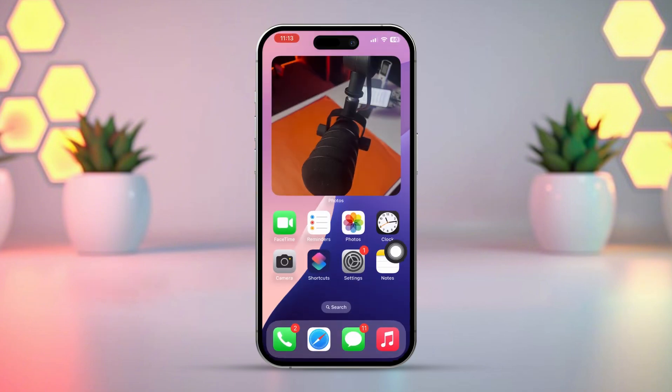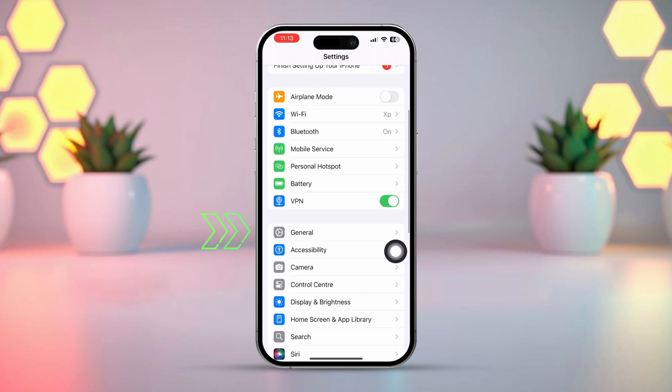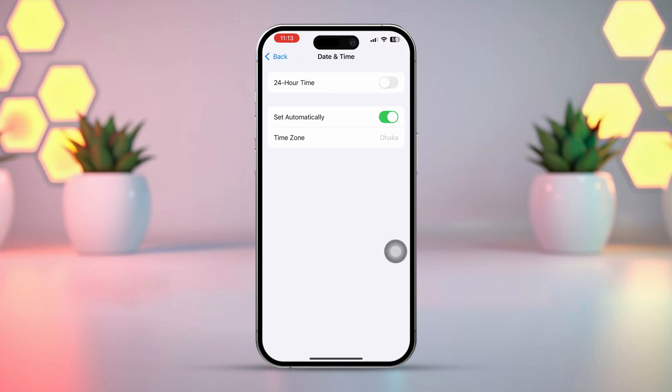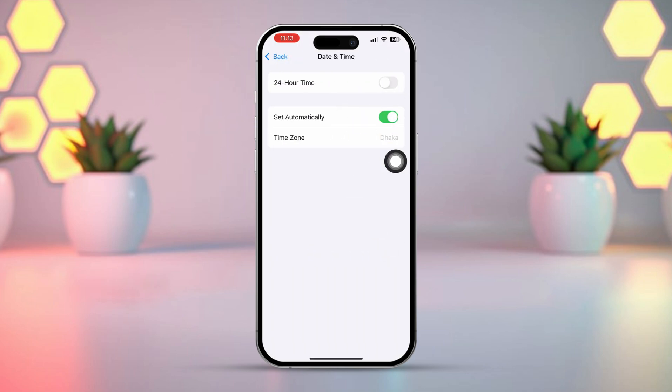Solution 4: Fix your location and time. Open Settings, scroll down, tap General, scroll down, tap Date and Time. Make sure to set this to Automatically, and select the correct time zone.